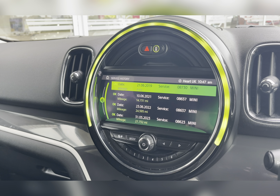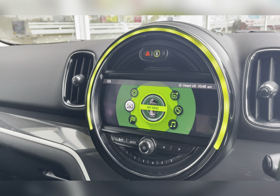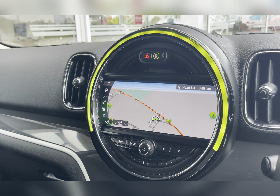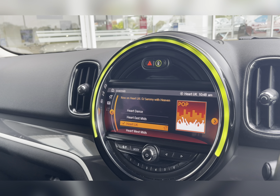On your Mini infotainment system you have everything you need, including your vehicle status where you can see all the vehicle's prior service history if this was completed at a Mini garage, allowing you to find it all in one place. You also have your navigation system, allowing you to plan any journey you may take in this vehicle, ensuring you always take the quickest yet safest route possible to those new destinations.